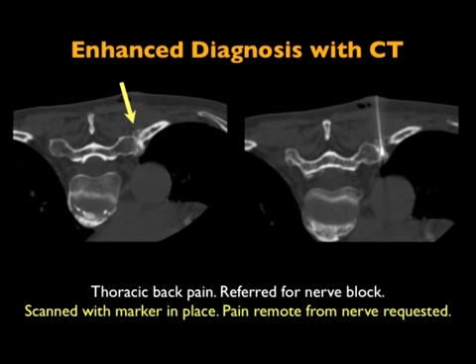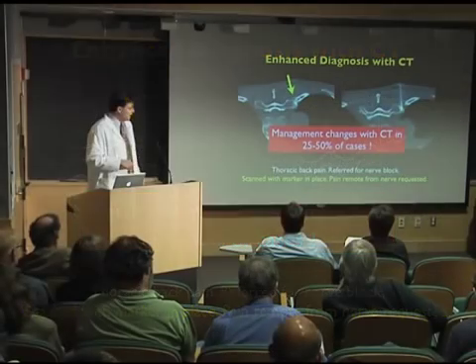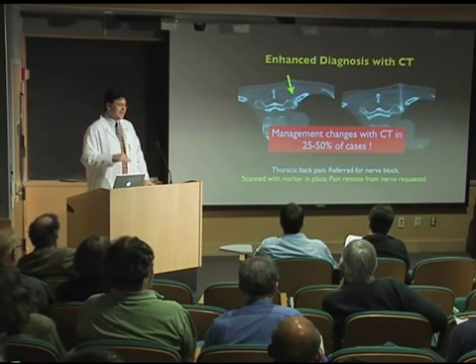Do an injection, patient does great. This is kind of a typical thing — this is the experience of Duke, they just published this last year, and I'd say in our experience as well, probably about a quarter to half of the time we'll change the actual procedure that we do in real time when we do the CT. The reason for that is we correlate our physical exam with the imaging findings in real time.